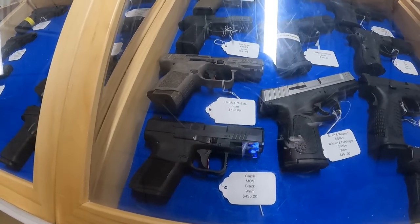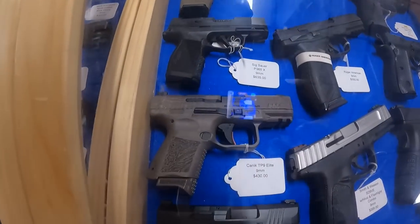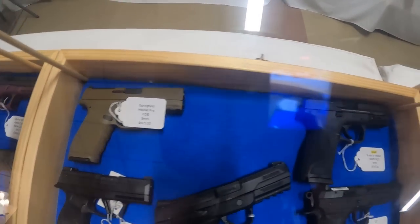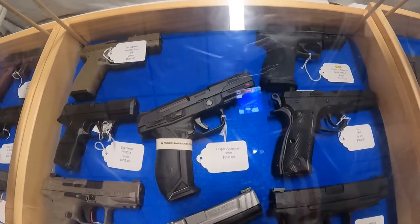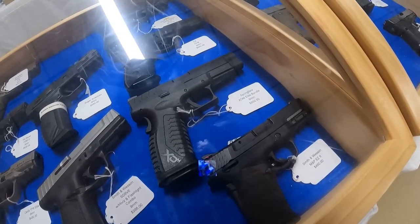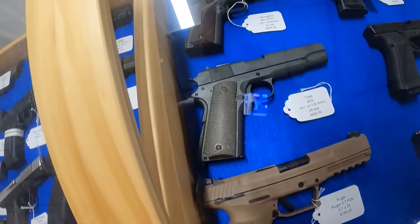Got the Canik MC9 Black — never seen that — $435. Canik TP9 Elite, $430 — that's nice. Sig P365X, $635. Springfield Hellcat 9mm, $625 used. Smith & Wesson M2.0 9mm, $515. Ruger American 9mm, $550. CZ 75V 9mm, $660. Springfield Elite Bundle, $550. Smith & Wesson M&P EZ9, $460. SD9VE with high-vis and flashlight combo, $395. Ruger 5.7, $785 in FDE.